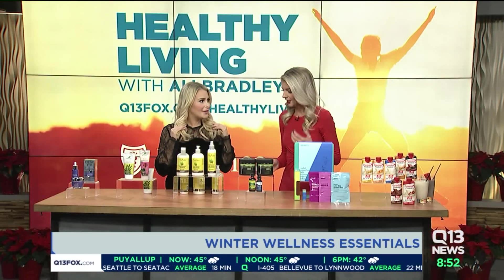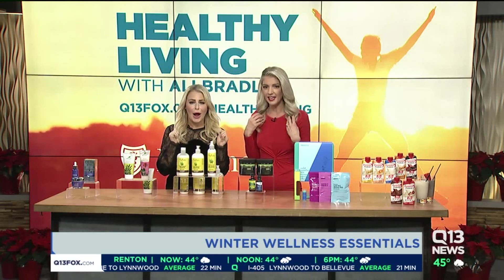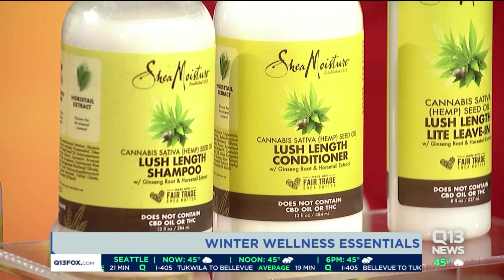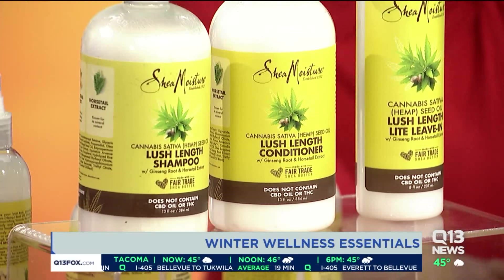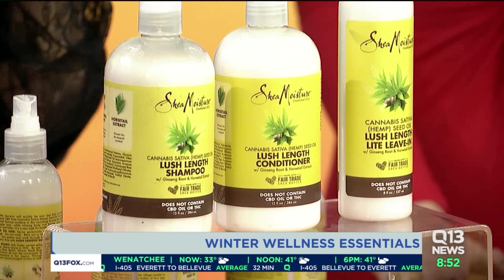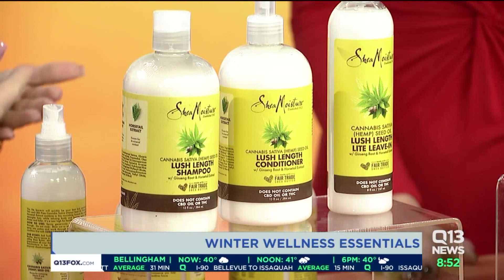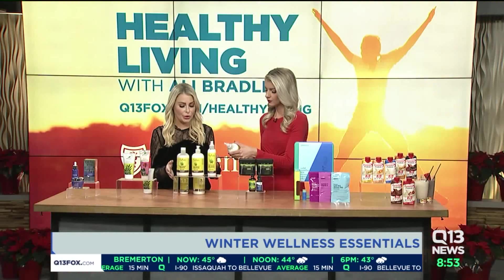Let's talk hair. Check this out from Target — this is Shea Moisture's brand new cannabis sativa hemp seed oil lush length shampoo, conditioner, and leave-in treatment. What's really great about this is it has so many different ingredients like ginseng oil and horsetail extract — all the items you need to keep your hair soft, heal your hair, and support your scalp health. I love this entire collection, especially during the winter months.